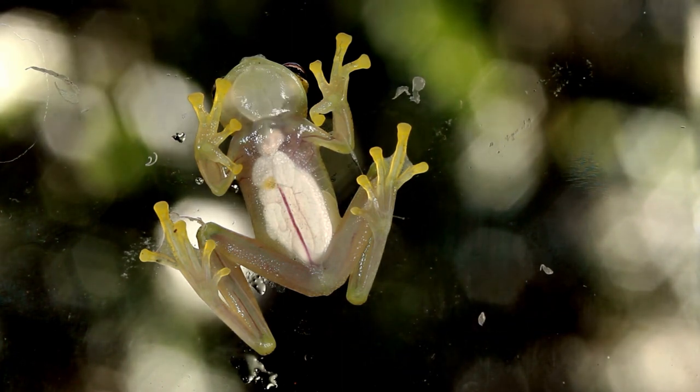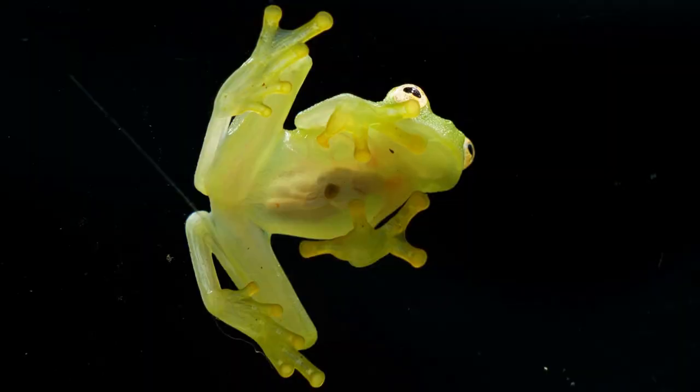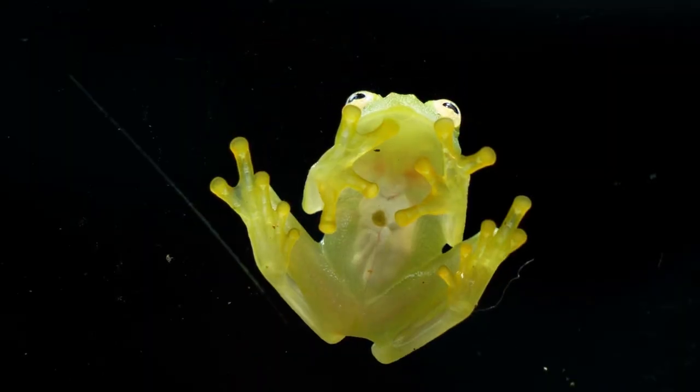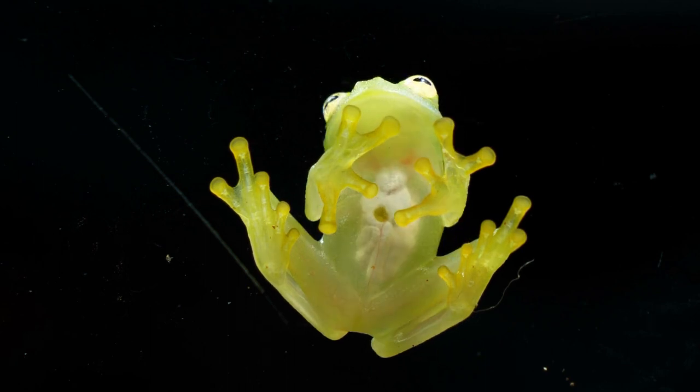Most glass frogs live in southern Mexico, Central America, and South America. The fact that these frogs live in trees and only come out to mate means that they are arboreal. These are small frogs that can grow to be between 3 and 7.5 centimeters long.